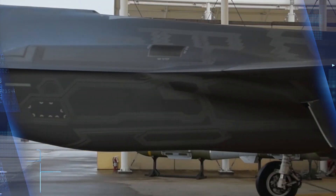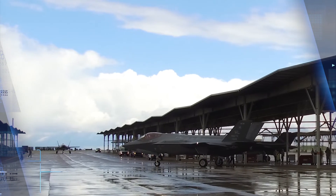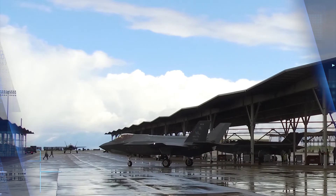The 388th FW is the Air Force's first combat-coded, or operational, F-35A unit. This is their second deployment to Europe. The first was the 34th Fighter Squadron deployment to RAF Lakenheath, England, in April 2017.